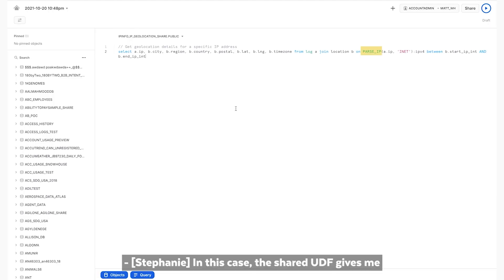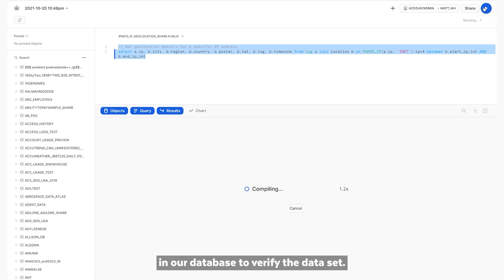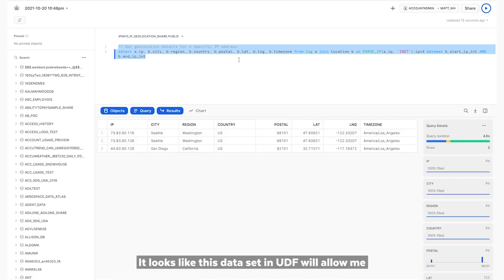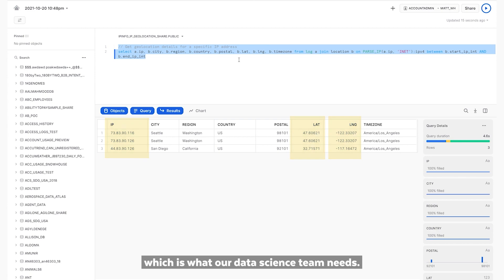In this case, the shared UDF gives me an easy way to enrich millions of IP addresses with their corresponding latitude and longitude values. Let's run the parse IP function on a few of the IP addresses in our database to verify the data set. It looks like this data set and UDF will allow me to append location coordinates to each of the IP addresses, which is what our data science team needs.